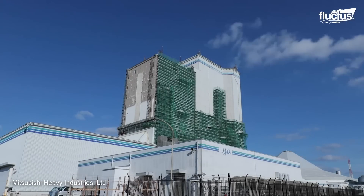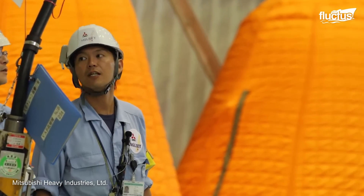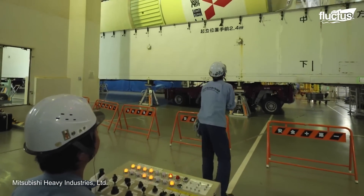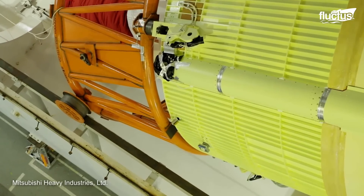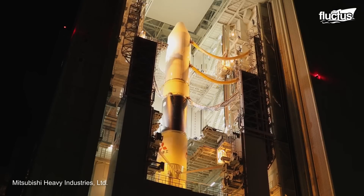Once there, the engineers start mounting the stages vertically, from the engines up to the payload stage, using crane systems. Considering its large size, the rocket is transported to the launch pad using a crawler transporter, a heavy-duty tracked vehicle that can carry enormous loads.